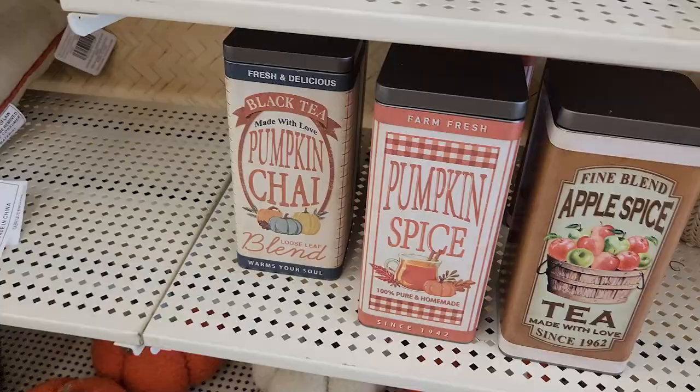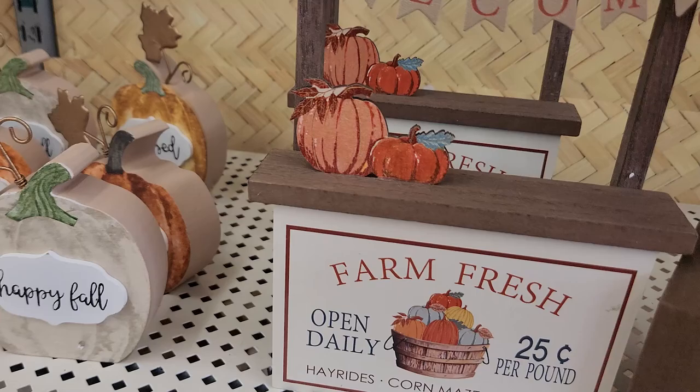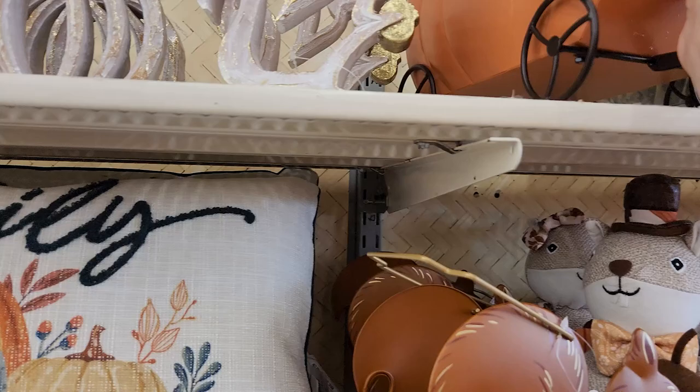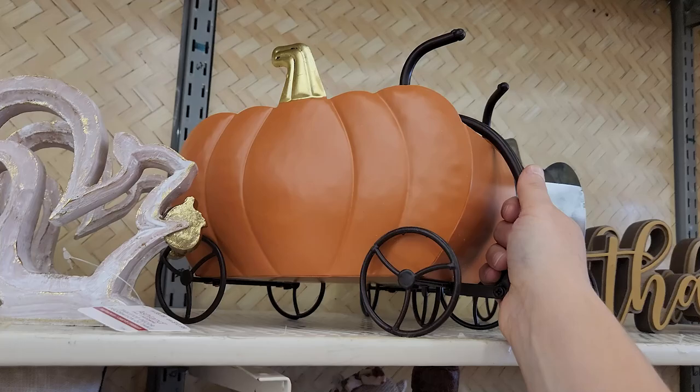Sherpa pumpkins — we've got cream and orange. Love it. Pumpkin chai, oh this is cute. Woodland critters. Pumpkin wagon — yes, this is perfect. I don't know what perfect for what, but it is.